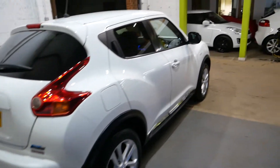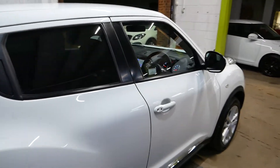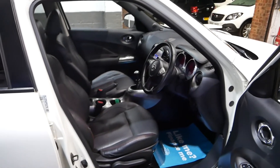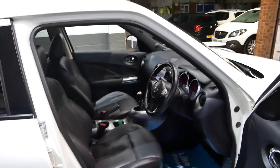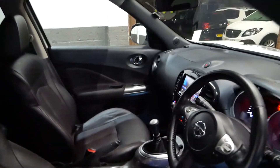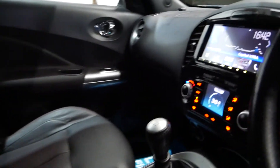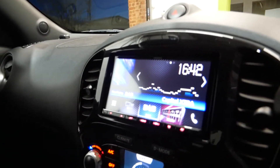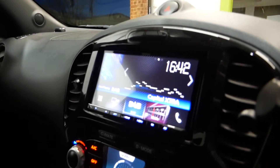It does have full service history of course. New MOT to be completed soon or with your purchase of the vehicle. I am wearing my gloves due to COVID and we are regularly sanitizing vehicles ahead of any appointments. Inside the car you've got a nice few features. As you can see you've got a lovely touchscreen infotainment here. It does have DAB radio and Bluetooth.